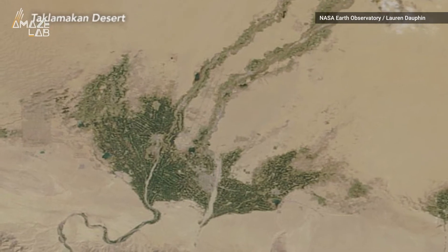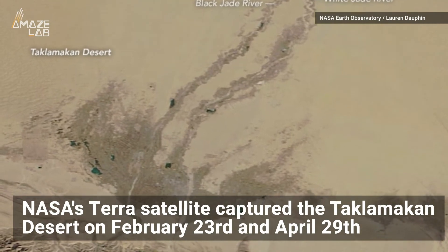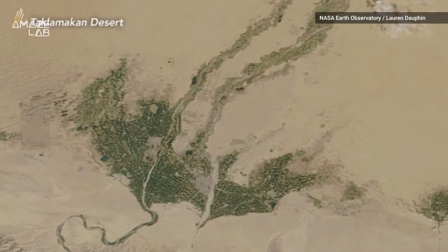Springtime plants even sprout in China's largest, driest, and hottest desert. NASA's Terra satellite captured the Taklamakan Desert on February 23rd and April 29th, showing the vegetation growth around an oasis town.